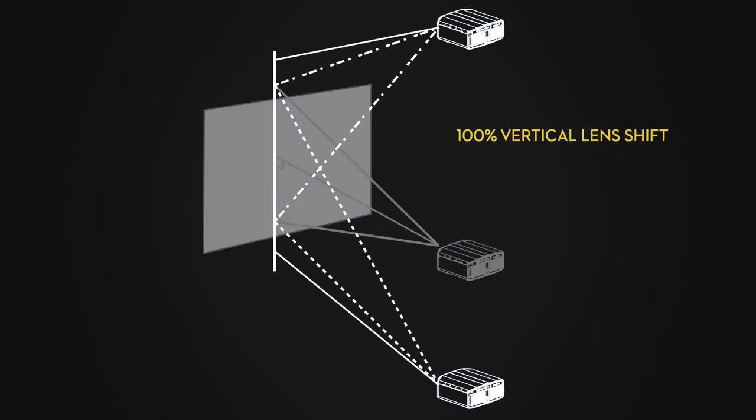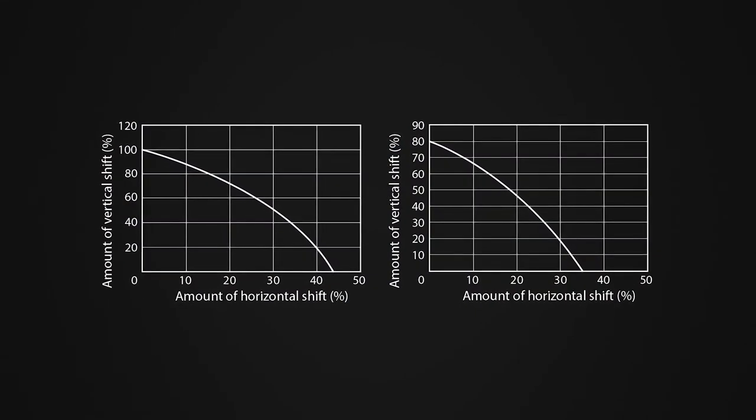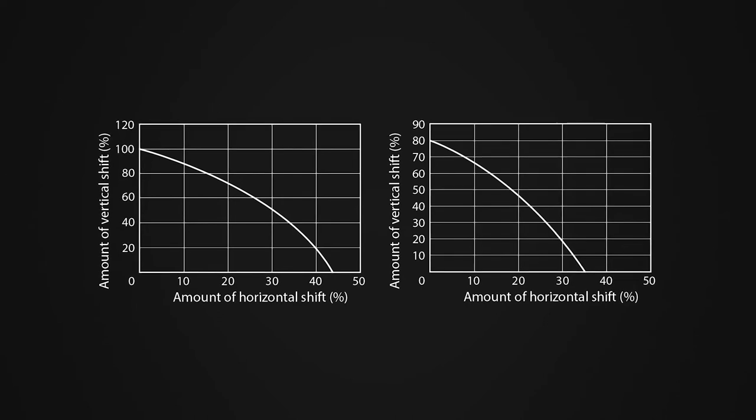As much as we love to put the projector in the perfect position — dead center on your screen — in most installations this is not practical. With the NZ9's vertical lens shift, you can go half the screen height above the screen when perfectly centered to your viewing screen. It's important to understand that as you move more vertically, you start to lose horizontal lens shift and vice versa. There's a chart in the manual: if you're using 80% lens shift vertically, you'll have about 15% horizontal shift remaining.